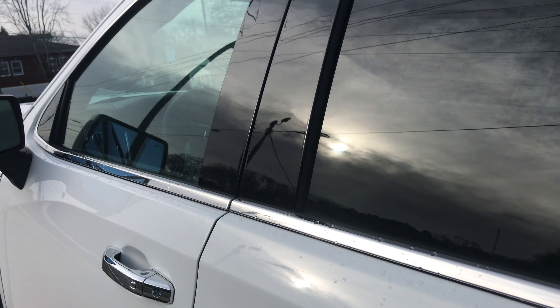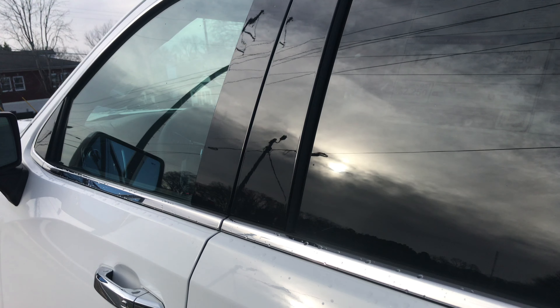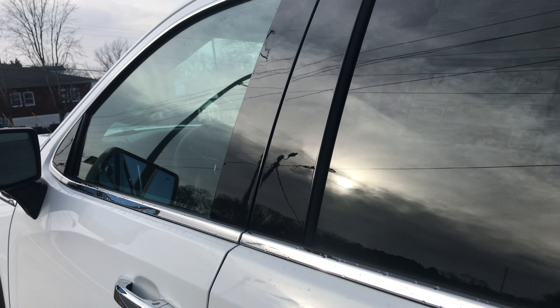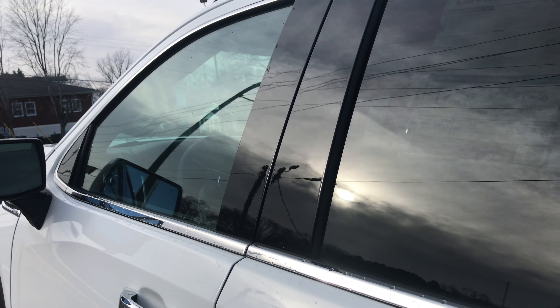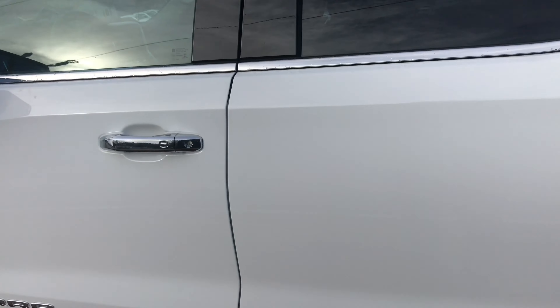X31 Off-Road. Pretty sharp looking truck. Got some custom touches back here with the LEDs, and a nice custom made rear bumper with dual exhaust.